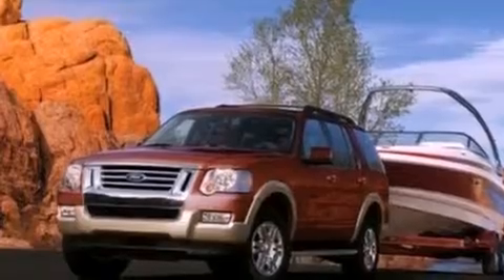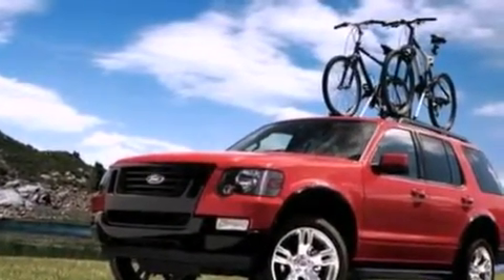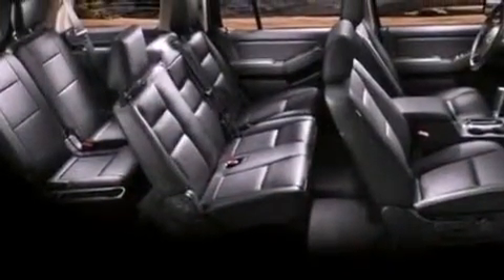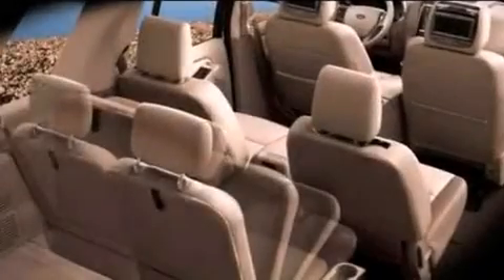Also included are aluminum wheels and a tire pressure monitoring system, air conditioning, cruise control, an auto dimming rear view mirror, leather seats, and a 4-wheel independent suspension.